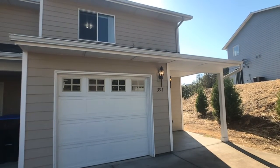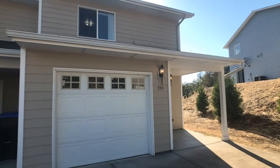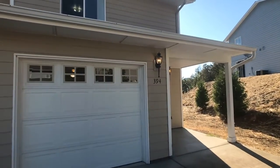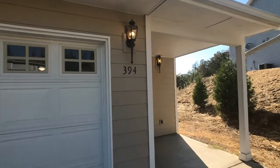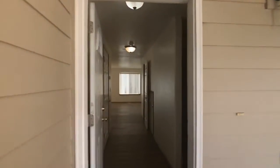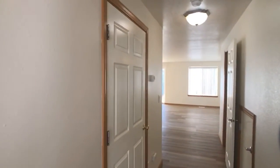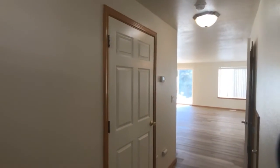Hello and welcome! Today we're going to take a look at 394 Malia Place. This home is a two-story duplex with three bedrooms and two and a half baths, with a one-car garage and washer and dryer connections located in the garage.